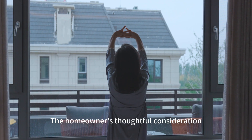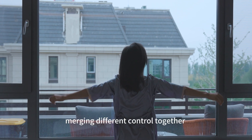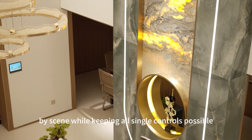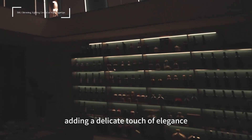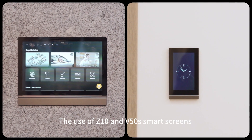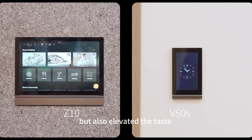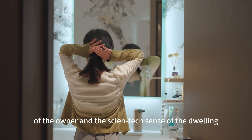The homeowner's thoughtful consideration for each space is obvious, merging different controls together by scene while keeping all single controls possible. DALI dimming is widely used in the entire villa, adding a delicate touch of elegance. The use of Z10 and V50 smart screens not only gives the space a neat and modern look, but also elevates the taste of the owners and the high-tech sense of the dwelling.